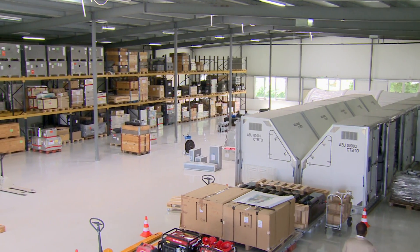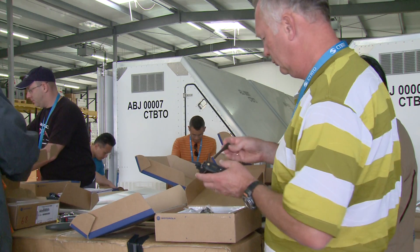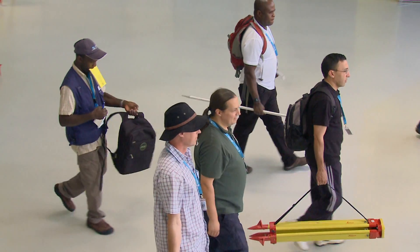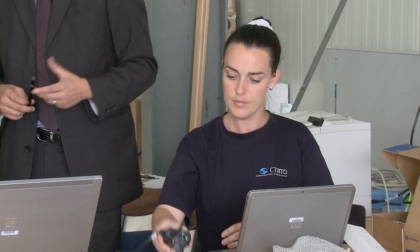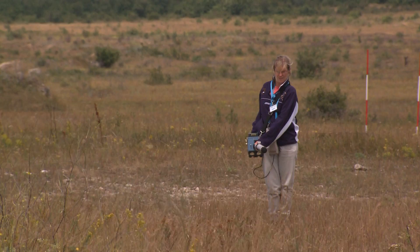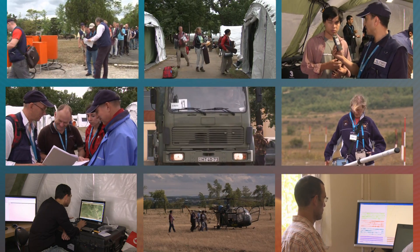At the CTBTO's new equipment storage and maintenance facility south of Vienna, preparations are underway to transport tons of specialised equipment and supplies to a training base in Hungary. It's the last phase in a training exercise that will take surrogate inspectors out into the field and up into the skies, searching for evidence of a nuclear test.